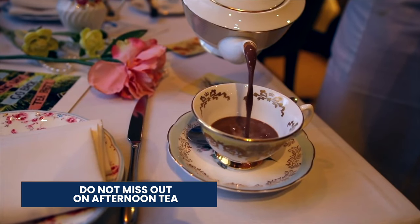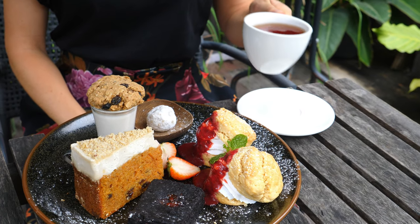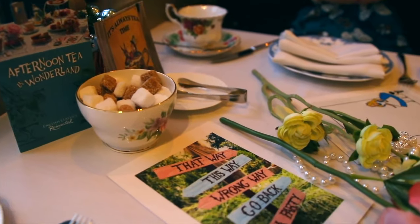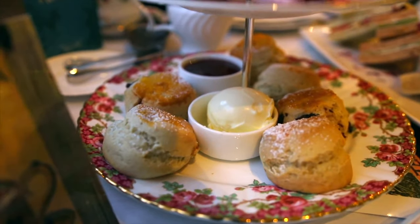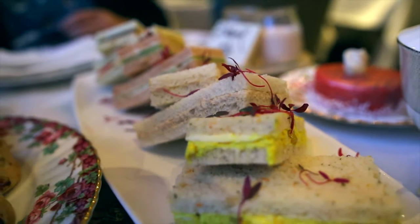Next, do not miss out on afternoon tea. Many tourists will see afternoon tea as an excessive luxury that isn't needed, but trust me, it really is needed. Head to one of the many nice hotels or afternoon tea spots in the city and enjoy some sweet and savoury delights, along with a vast selection of teas.